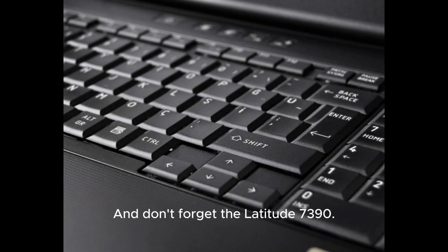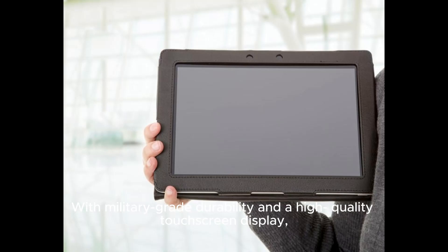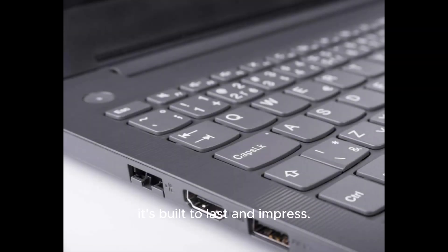And don't forget the Latitude 7390, with military-grade durability and a high-quality touchscreen display. It's built to last and impress.